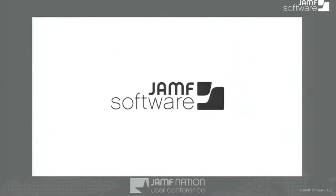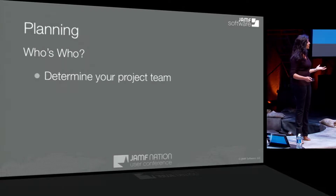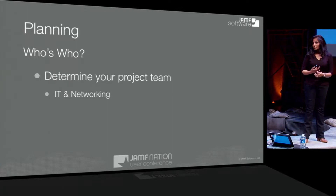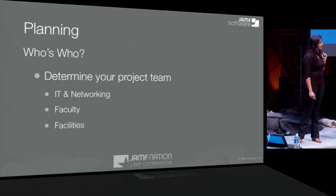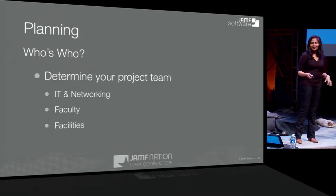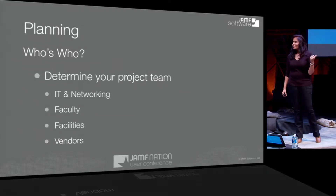That was success in their environment right there. When we talk about planning and the who's who, we took a look at the entire project team, and there are a lot of folks who are involved — it's not just IT, it's not just instructional technology. It's really so far across the board that we actually had to work with our facilities team to figure out where we're going to warehouse the equipment and whether the equipment would be secure. You want to make sure when you're planning that you're looking at all of the key players, including your vendors.